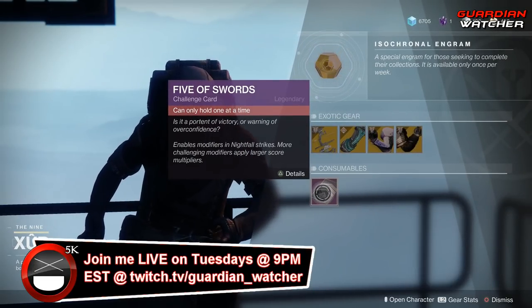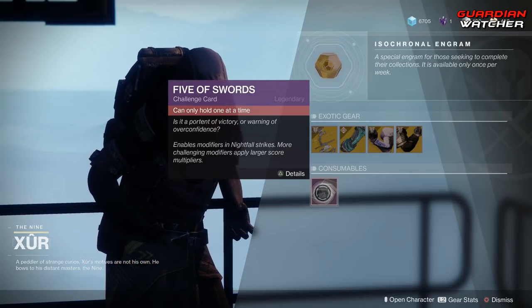Next, we have your Consumables, which is your Five of Swords. If you guys don't have this, go ahead and grab it. It's for your Nightfall Challenge card.